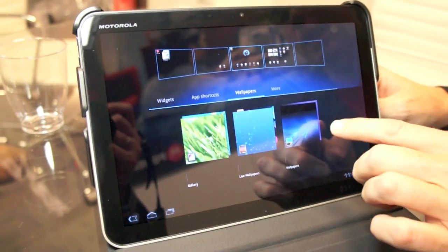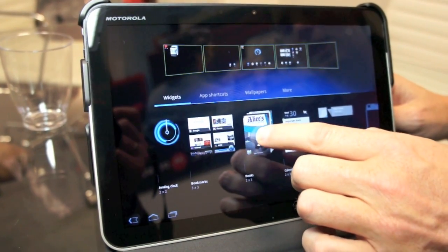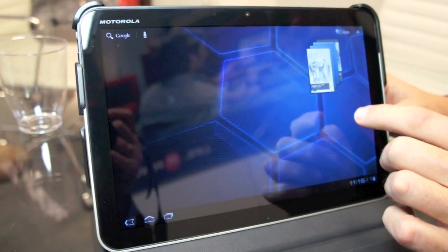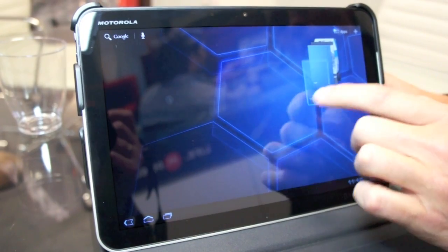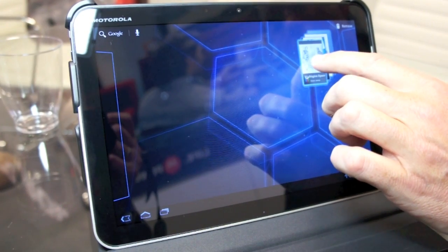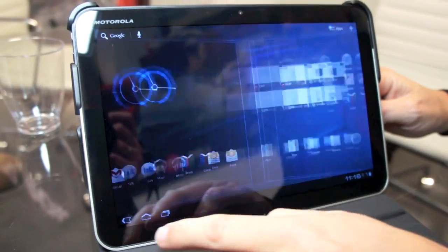I can customize by putting in any widget anywhere I want. I've got a book widget here I can add to a panel, and I go to that panel and I can scroll through my books right from my home screen. All completely customizable — if I don't want that I just remove it, so lots of real estate to put whatever I like.